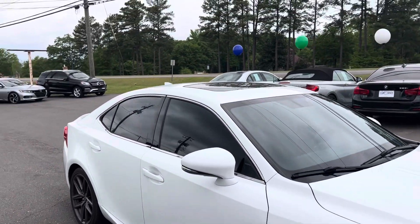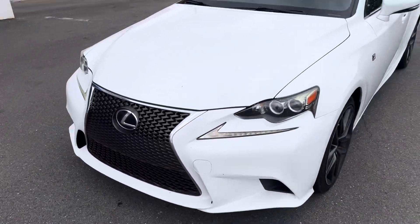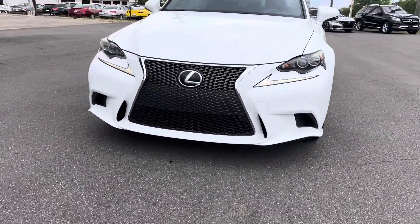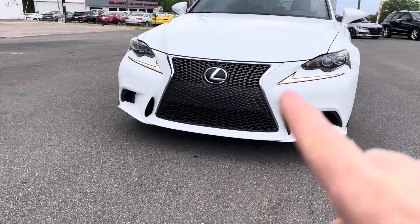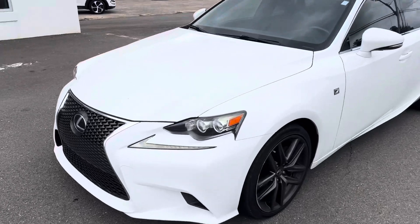Other than that though, super clean, super sharp. I like the little LED Nike-check-looking things on the front — those are your running lights.